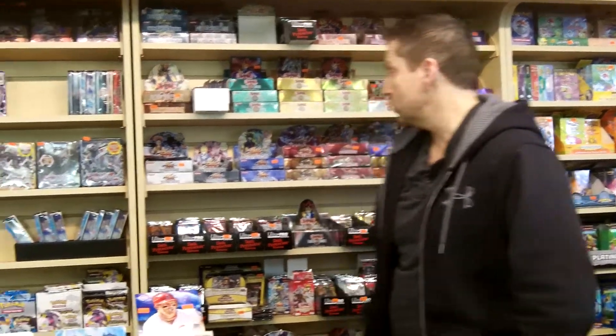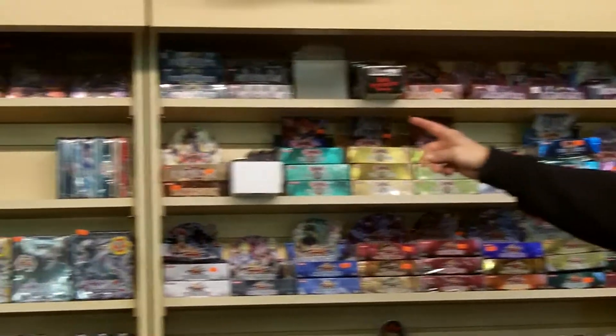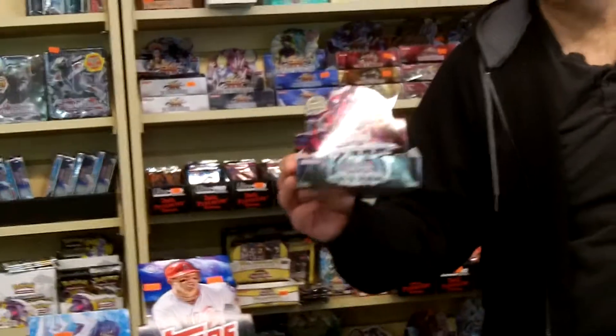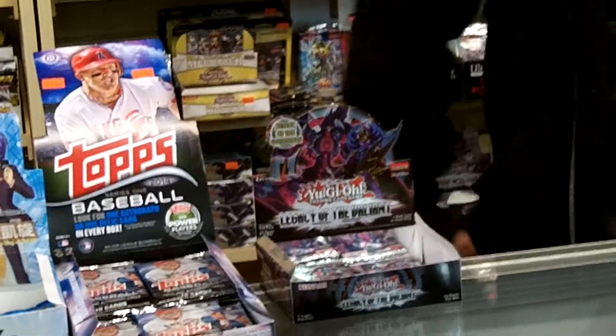Hey, Steve over at pokeorder.com. This video is letting everybody know we're taking pre-orders for the new Yu-Gi-Oh! Dragons of Legend booster boxes, to go along with all of our other Yu-Gi-Oh! booster boxes that we currently have — from the original Blue Eyes White Dragon series all the way to the latest one, the Legacy of the Valiant, which did very well for us. A lot of collectors and gamers like the cards that come out of there.